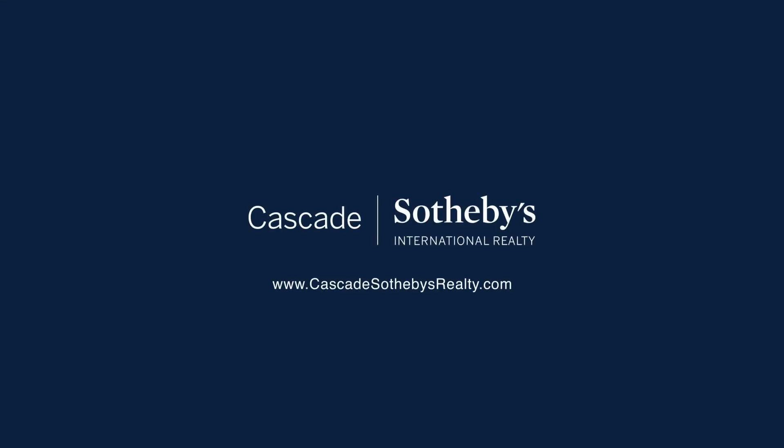For more information on this and other properties, go to CascadeSothebysRealty.com.